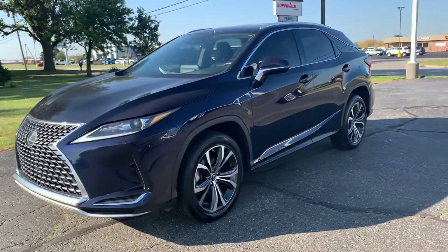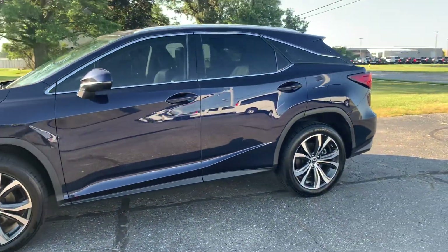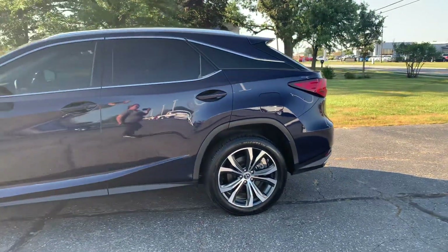Angel here with Terri Henricks Chrysler, going to take you on a quick walk around of this 2021 Lexus RX 350.